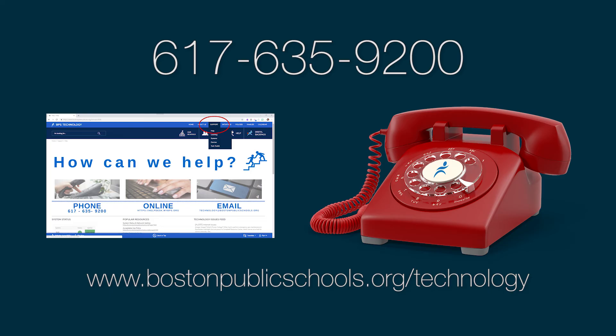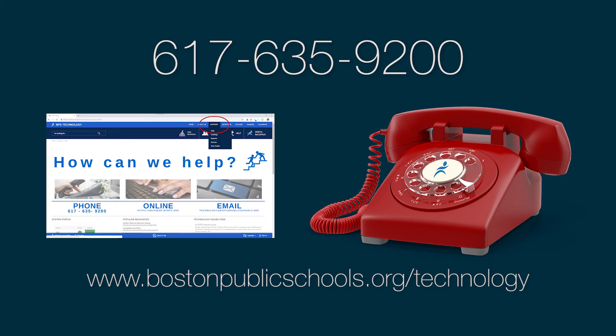Being prepared will help us serve you better. As always, call us at 617-635-9200 or visit us on the web under the support tab. Thank you for watching. Have a great day.